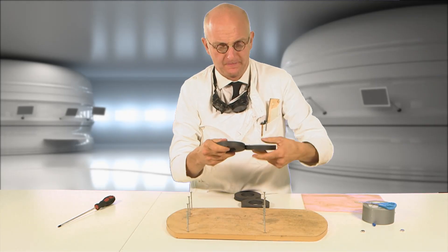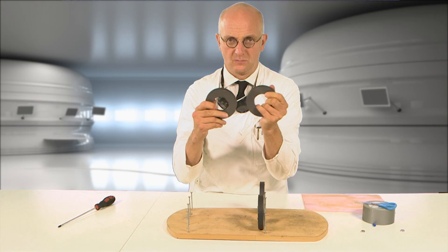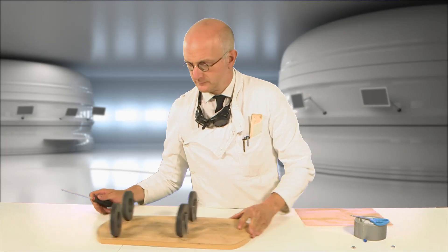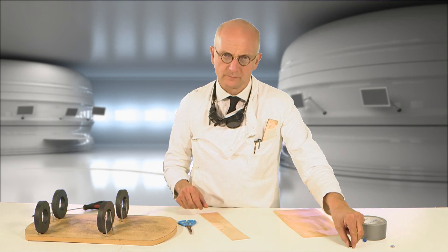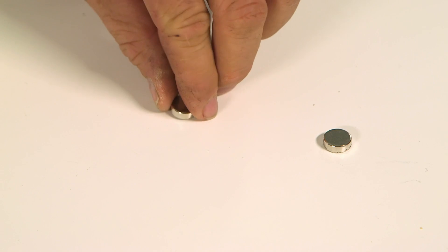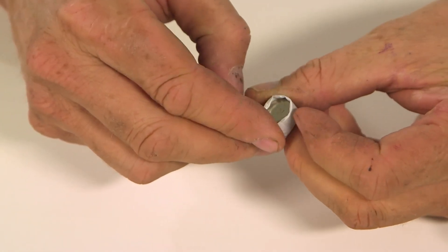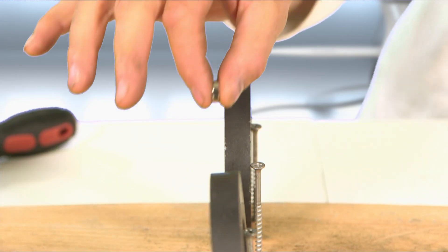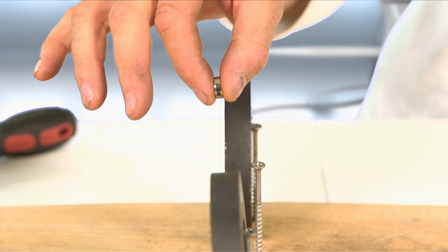Carefully place the speaker magnets on the screws facing each other, checking the polarity to make sure each pair is repelling rather than attracting. Then cut a thin strip from the plastic sheet wide enough to wrap around the circumference of the neodymium magnet. Our tester creates a tube by wrapping the plastic around the small magnet — but first he checks the magnet's polarity to make sure it faces the correct way in the tube. Lightly hold the small magnet above one of the pairs of speaker magnets and confirm you can feel it being repelled.